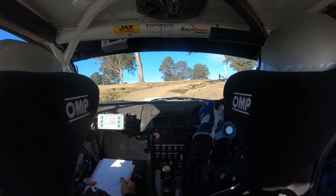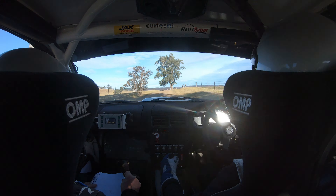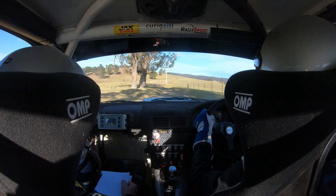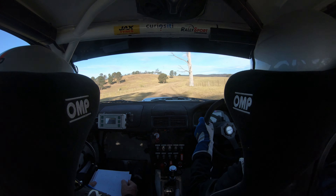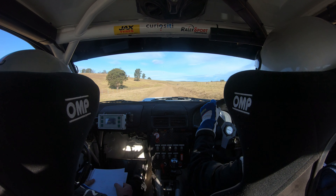Left 6 minus, 50, left 6 minus, don't, 180, short right 6, 160, short left 6 plus.